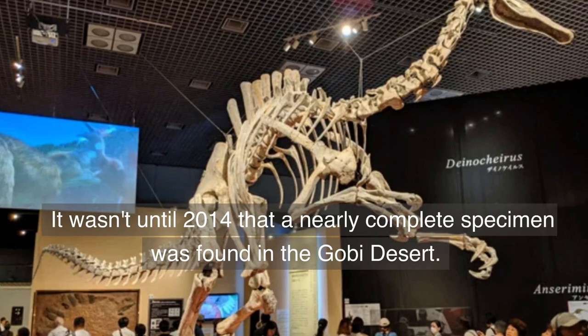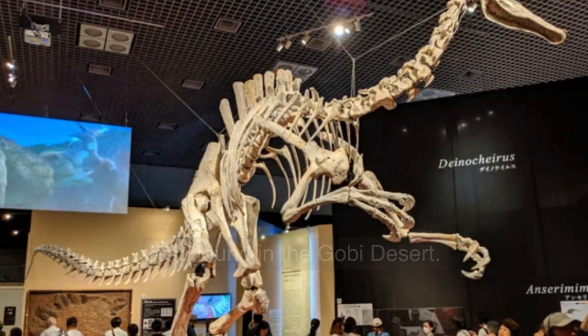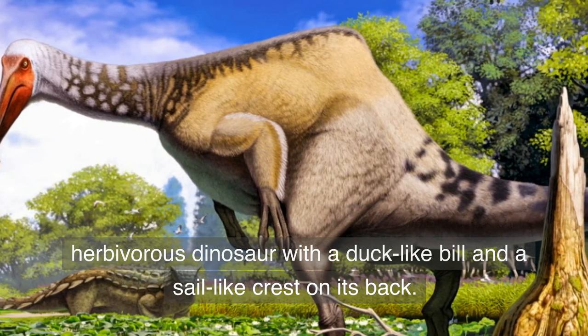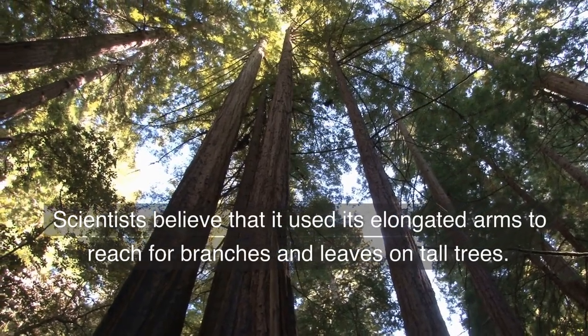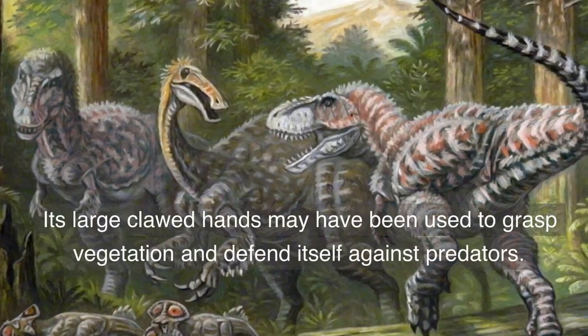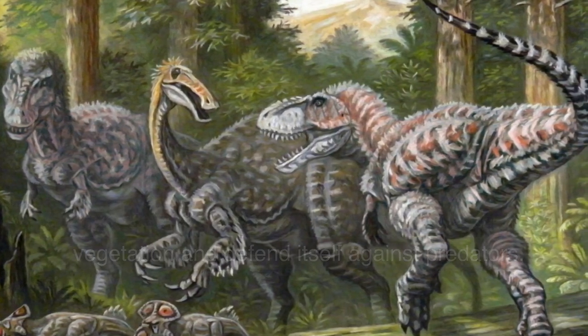It wasn't until 2014 that a nearly complete specimen was found in the Gobi Desert. This revealed that Deinocheirus was a huge herbivorous dinosaur with a duck-like bill and a sail-like crest on its back. Scientists believe that it used its elongated arms to reach for branches and leaves on tall trees, and its large clawed hands may have been used to grasp vegetation and defend itself against predators.